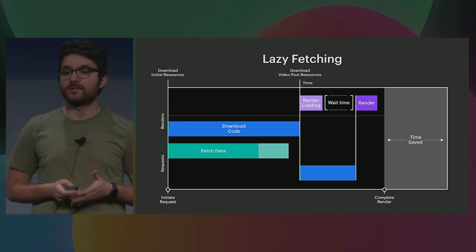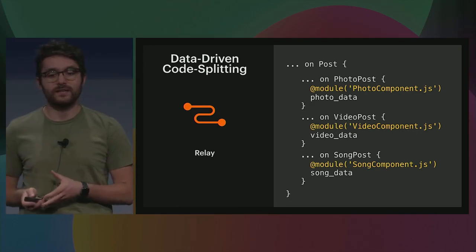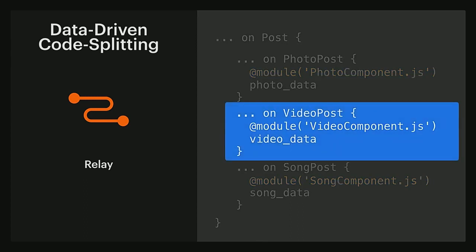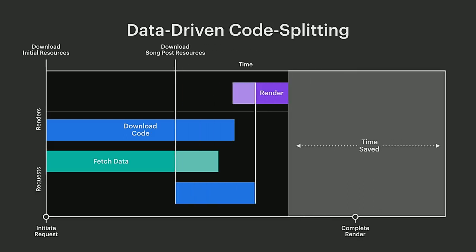However, at this point, we still need to wait until we start rendering before we can fetch the extra code. That's where Relay comes in. With Relay, we can also express which component code we're going to need in order to render the data that matches a specific type. Essentially, it's like we're treating code as data itself. The same conditions continue to apply: if the post ends up being a video, we know we only need to download the video component code. In practice, we still need to deliver this code separately, but what this allows us to do is, as the server is resolving this query and knows it's going to return a video post, it can immediately start sending this video component code down to the client a lot earlier, meaning we'll hopefully be able to show the final content to our users a lot sooner.